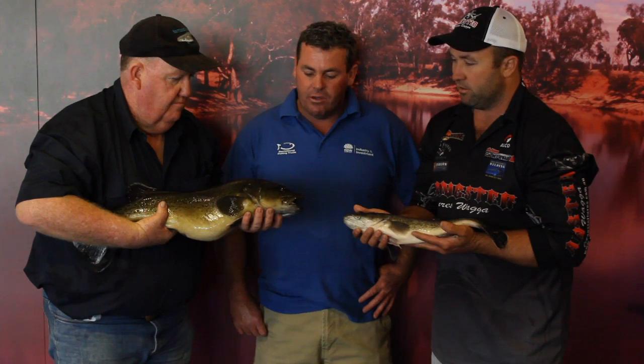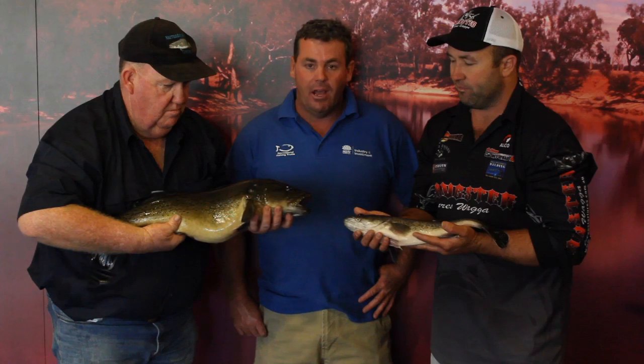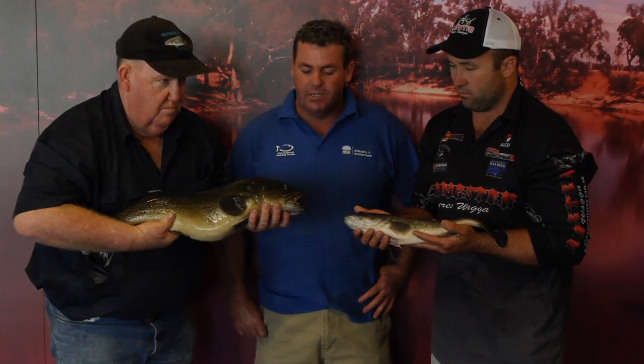If you catch a Trout Cod and bring it up on the side of the boat or on the bank, the best thing to do is immediately get the hook out of that fish — don't lift it out of the water. No happy snaps or photos or anything like that. It's important that we get them straight back into the water and they swim off in the best possible condition.